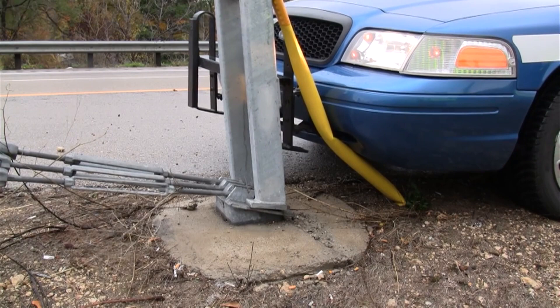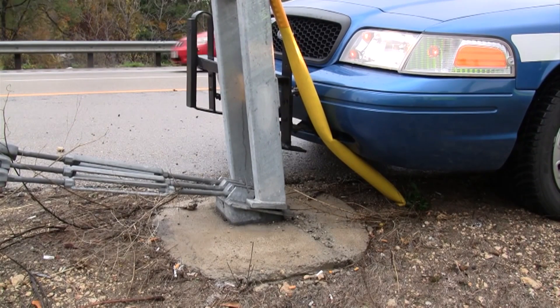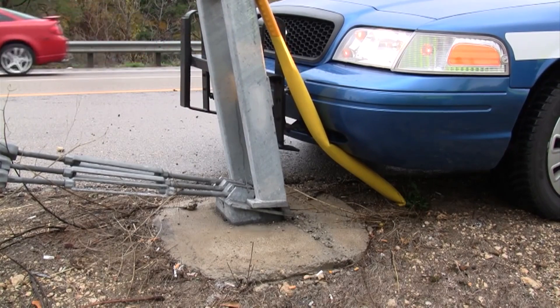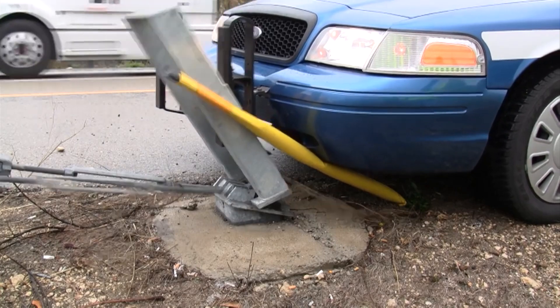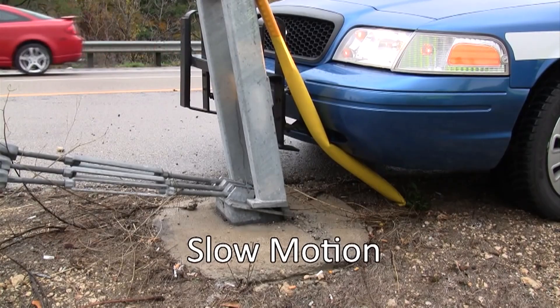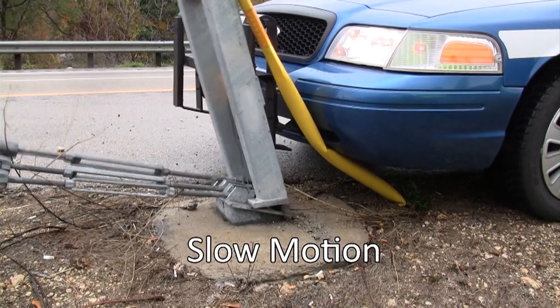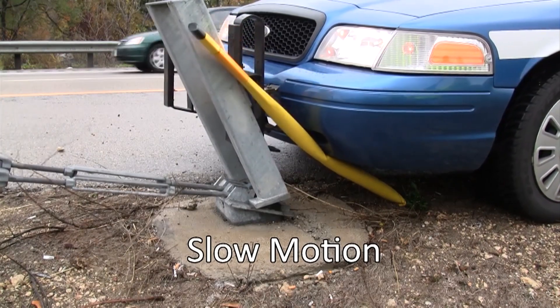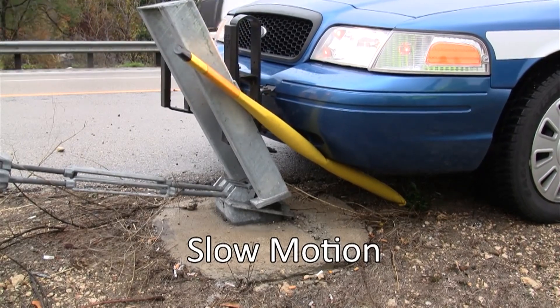This video from Rock County, Wisconsin demonstrates using a squad car to release the anchor. Position the bumper of a squad or fire vehicle against the cable release post and carefully drive forward, pushing the post down. This will lever the cables out of the slot and drop the system. Experience from this demonstration was that one of the cables didn't release — however, that's not always the case. The Trinity system is a slightly different design but the concept is the same.